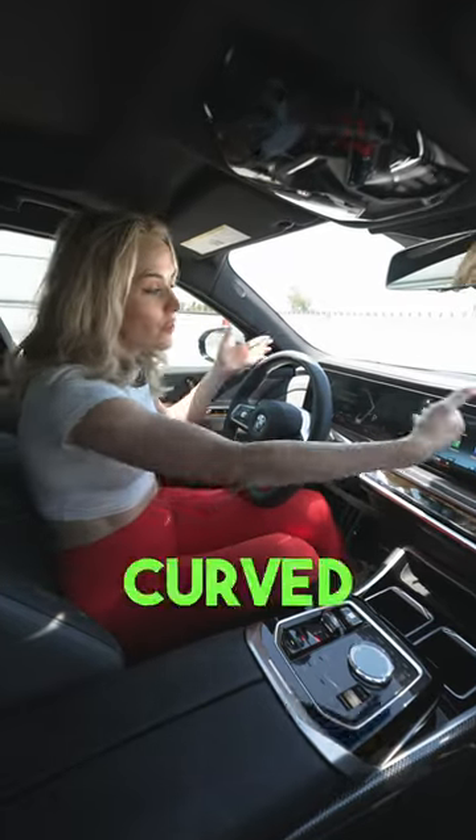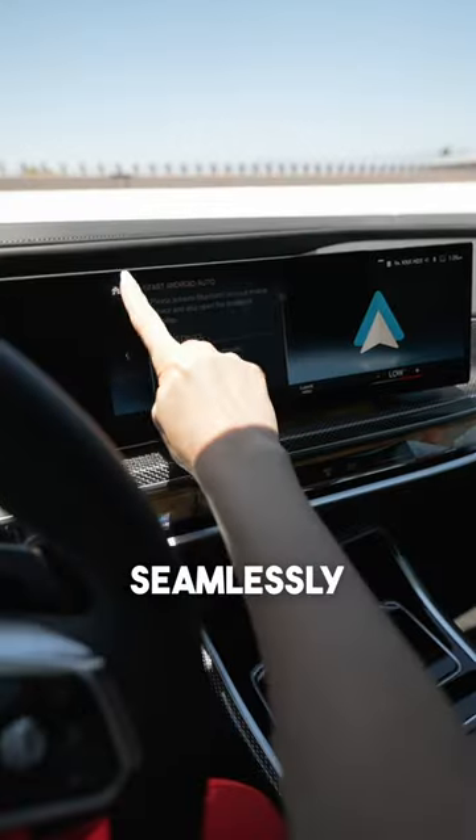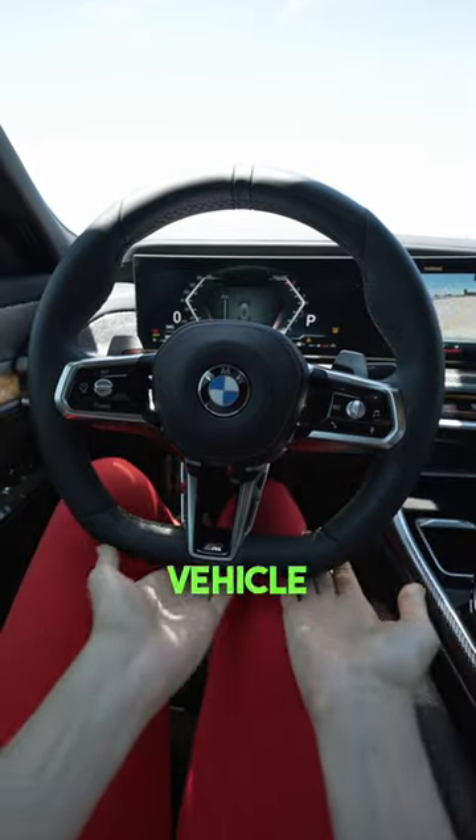Number three: the 7 Series gets the curved display. The BMW features a sleek, high-resolution display that seamlessly integrates advanced navigation, entertainment, and vehicle settings.